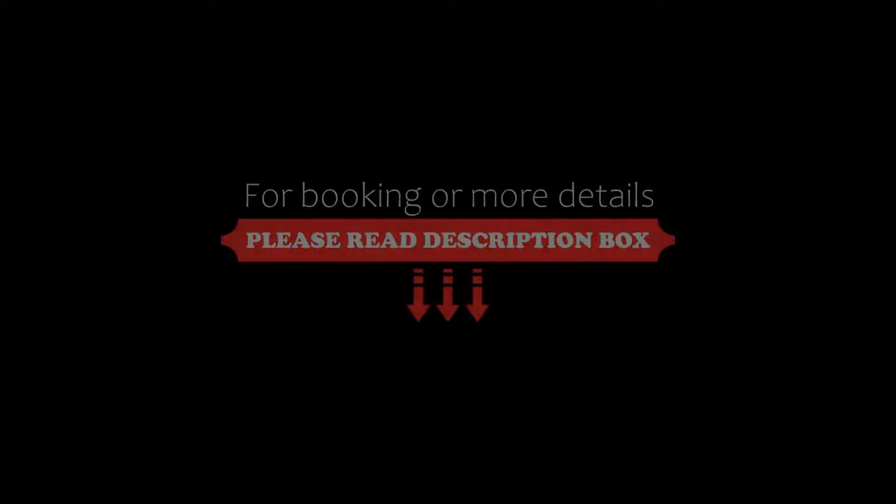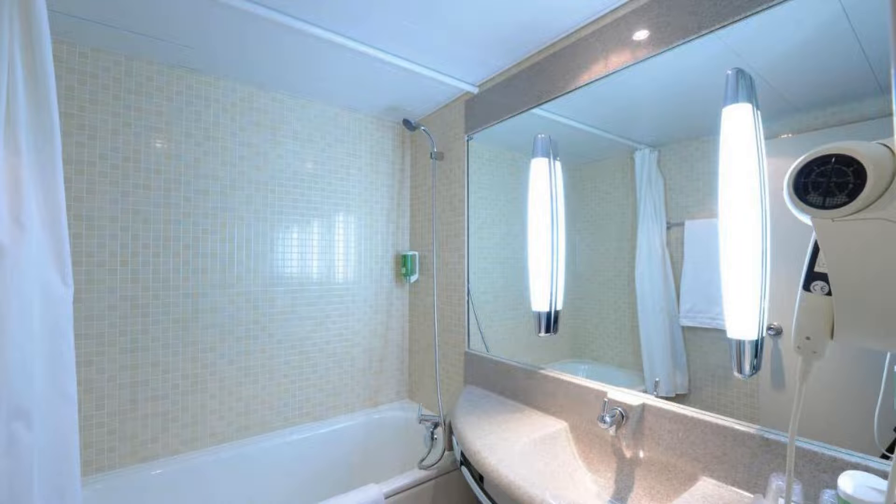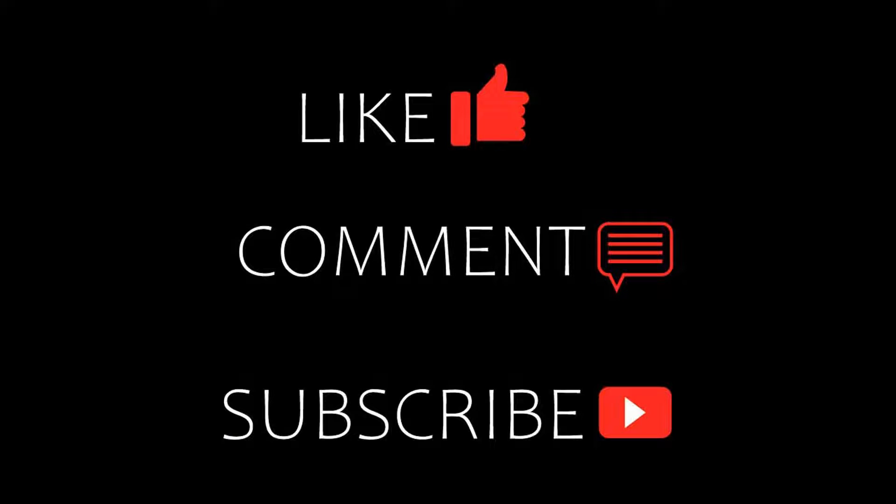Thanks for watching the video till the end. Friends, we will meet again in a new video with a new property. Be safe, be happy. Bye.